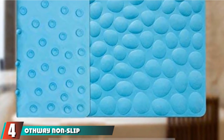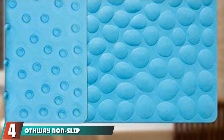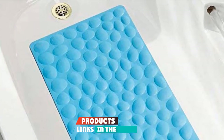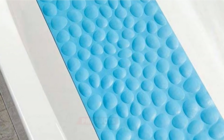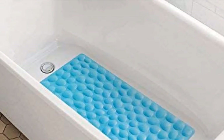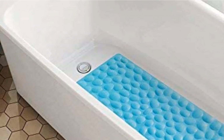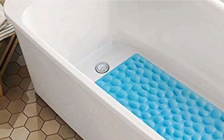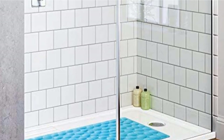Next, at number 4, we have the Offway Non-Slip Bathtub Mat. If you are looking for a soft and cushy mat, this is the most comfortable option. Furthermore, if you don't want PVC, you may prefer the rubber design of this bath mat. Pick from two color options: sky blue and light gray. Either way, you won't slip around on this 31.5 x 15.75 inch bath mat.